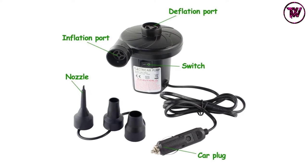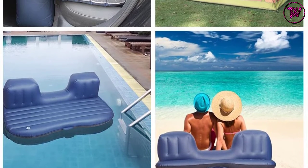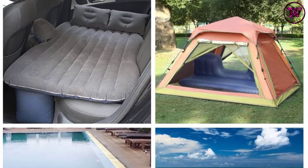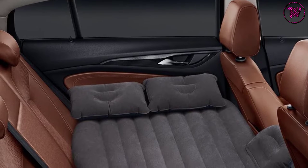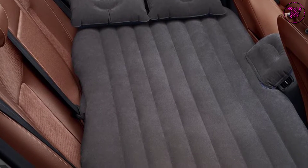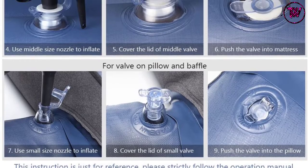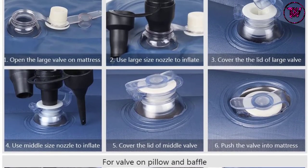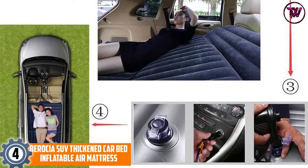The material is velvety, very soft, and super thick, making the mattress both comfortable and durable. It comes with two pillows, making it great for adults, children, and pets for a safe night's sleep. It is lightweight and portable, ideal for camping, holiday travel, and outdoor activities. It fits most car models including MPV, saloon cars, and SUVs, but does not work with stretched Lincolns, minibuses, or trucks.